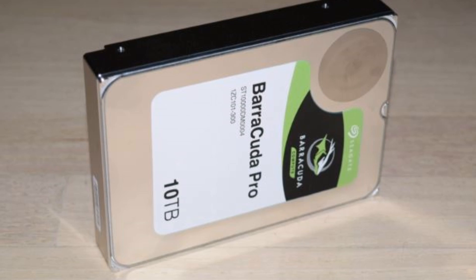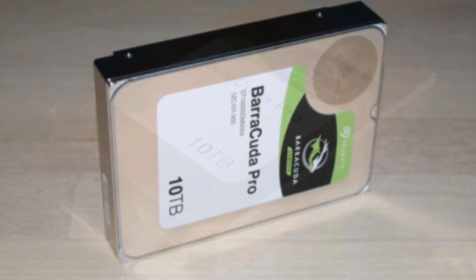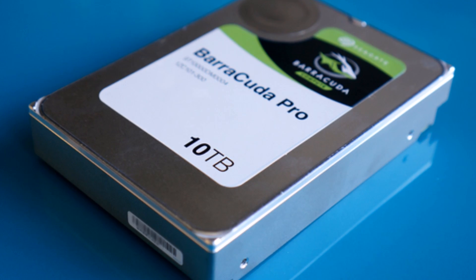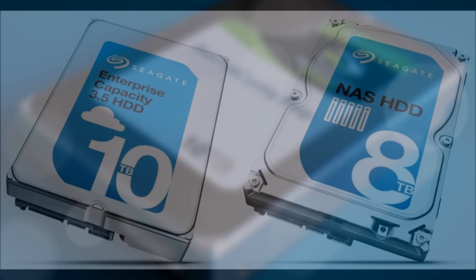The drive is also energy efficient, consuming just 6.8W during operations and 4.5W at idle. The drive also comes with a 5-year warranty.